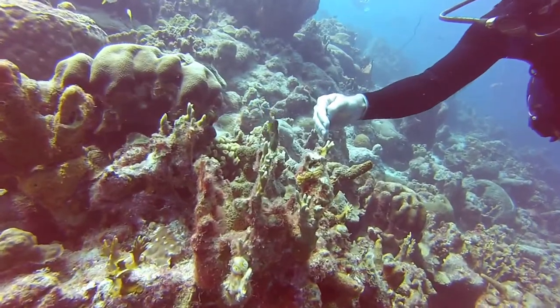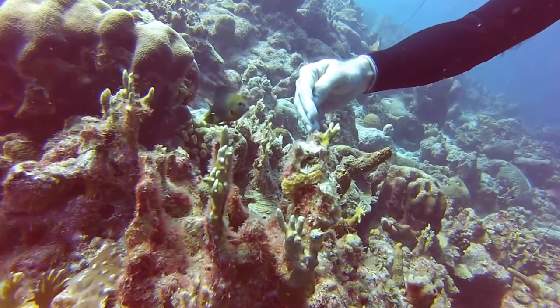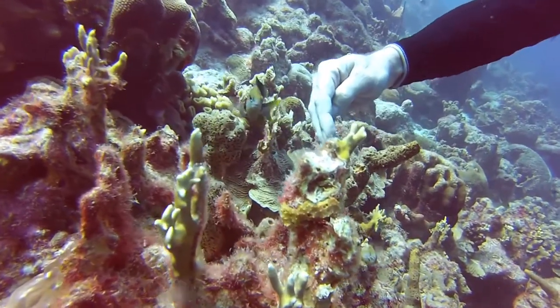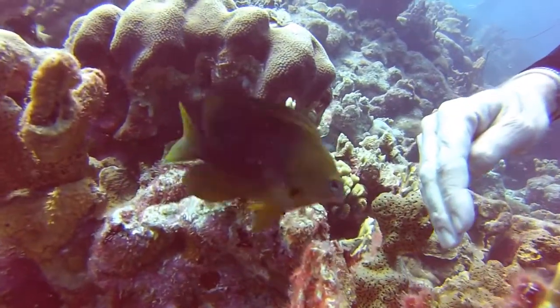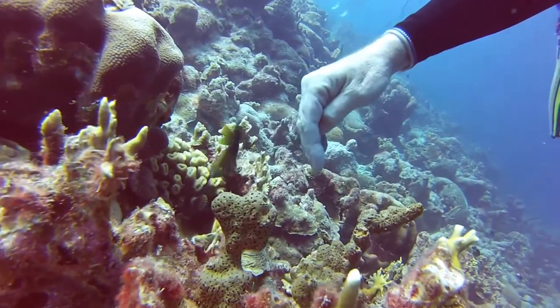Then we have damselfish, which are very territorial. Sometimes you'll be sitting there and something will whack you in the ear, or in this case on the hand, or sometimes on your face mask — it's these guys establishing their territory. We've had cases out in the Pacific where they hit you so hard in the ear, it's like being whacked with a hammer.